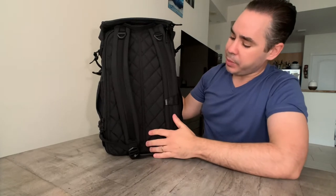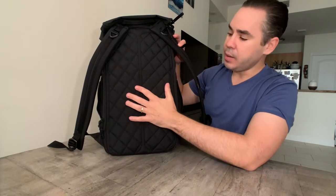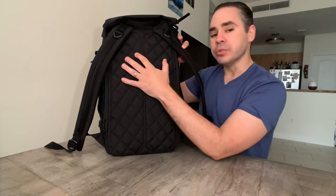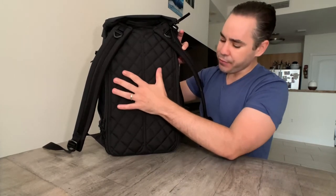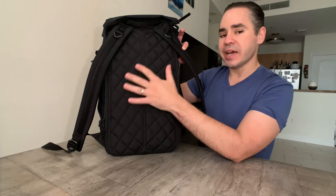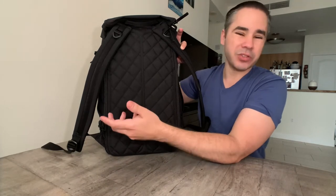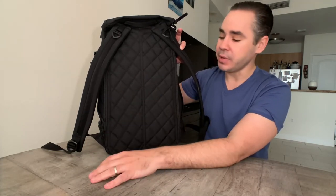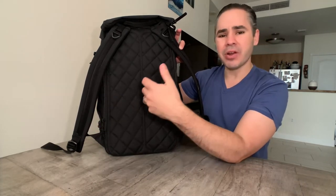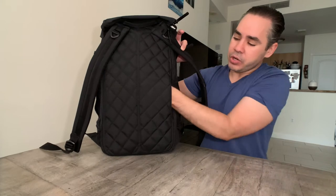On the back panel, you'll notice there are no air channels, but there's a quilted-style material that's comfortable and nicely padded. It does have a frame sheet inside that gives it some rigidity against the back. Without the air channels, you may get a sweaty back in a really hot place — like here in Miami — but if you're not wearing this for long stretches, it's really a non-issue.